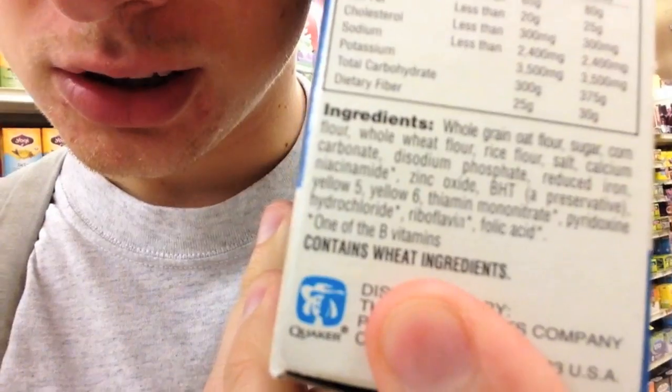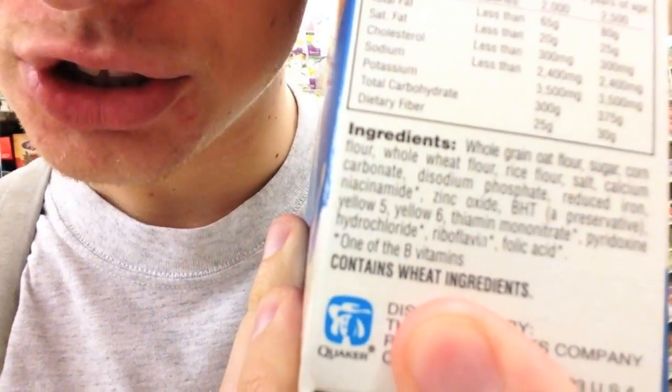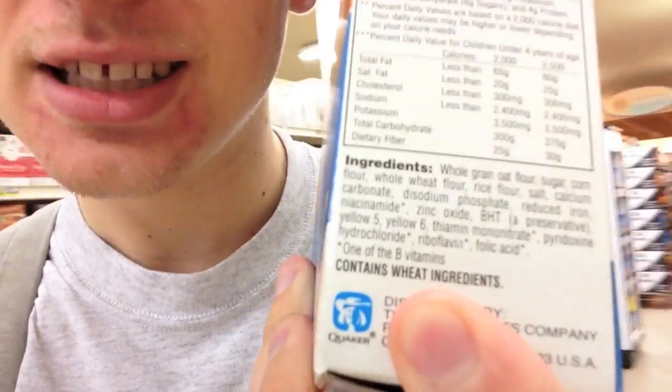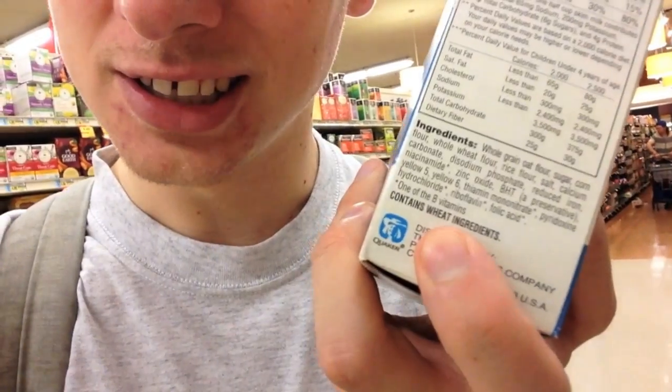I'm going to show you how to discern really quickly whether a product is vegan. Look in the ingredients list for the allergy warnings. This one says 'contains wheat ingredients.' If it says 'contains milk ingredients' or 'contains eggs,' then you know you don't even have to look at the rest of the list. A lot of people are allergic to animal ingredients, so most get listed right there. Other than that, check for honey, gelatin, lard, or actual meat. There are other byproduct ingredients, but I wouldn't worry too much about those.